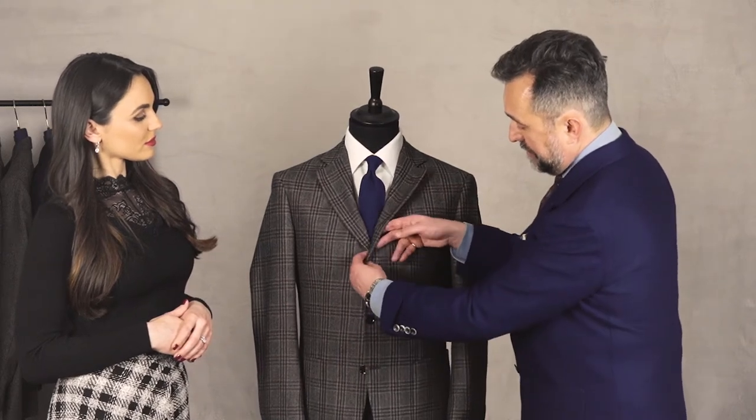Other styles of jacket include the one button, where you generally drop it a fraction — very popular for evening wear. And then not so popular these days is the three button jacket. I still like it for sportier outdoor garments like tweed, but I think the two button is great for everyone.